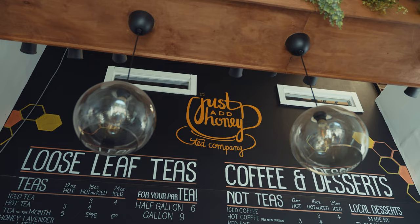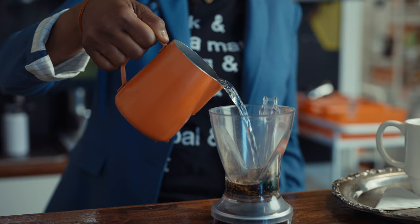Hey there, I'm Brandi Shelton and I'm Jamel Shelton and we're the founders of Just Add Honey Tea Company. Just Add Honey is a tea company based in Atlanta, Georgia that serves up fresh, flavorful teas in every cup.